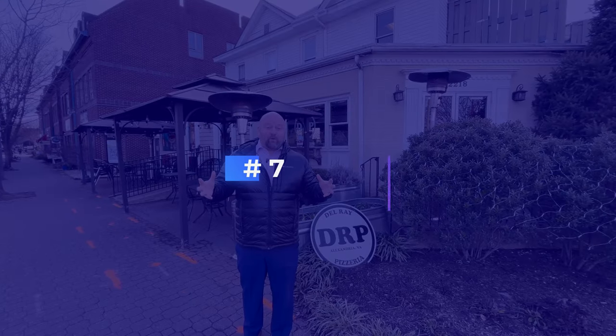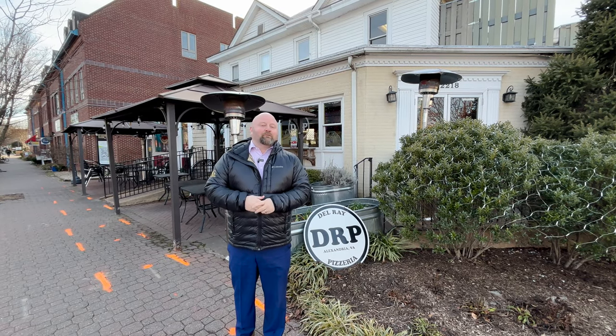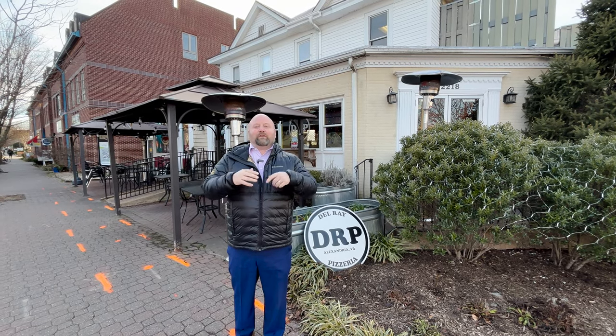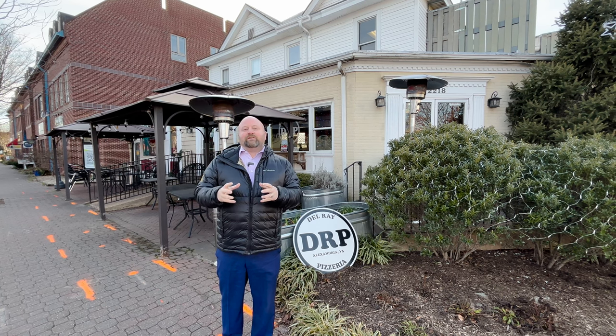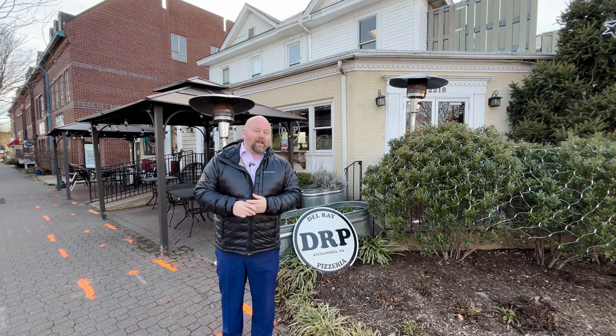Del Rey Pizzeria is one of the favorite pizza places in Del Rey, and it's gotten so big they've expanded to another location. The specialties they've come up with are amazing — from the Maui Waui to all the different Supreme pizzas with their own names that you've got to try. Their wings are great too, and it's a perfect place to watch a ball game.